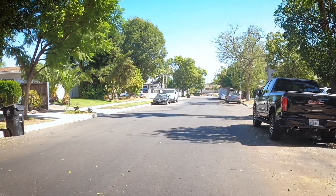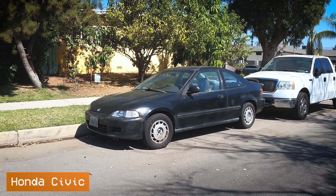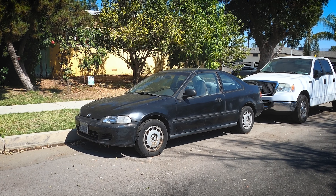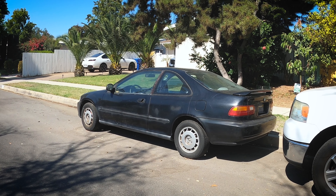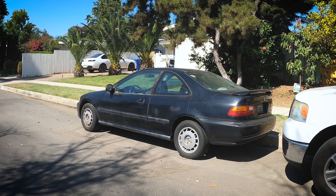Up ahead is my favorite generation Honda Civic. This is a fifth generation Honda Civic, sold from 1992 through 1994, something like that — early nineties. This one needs some new paint, but it's got some cool aftermarket wheels that almost look like Corvette wheels. To me this is just my favorite generation Civic — an iconic shape, kind of blobby, very round, kind of looks like a bar of soap, but I really dig it.